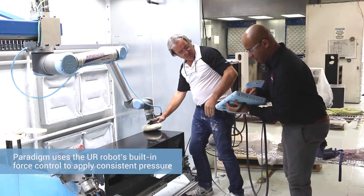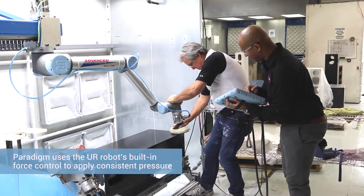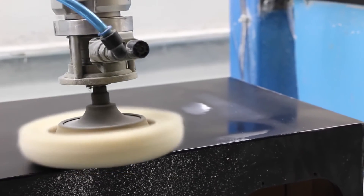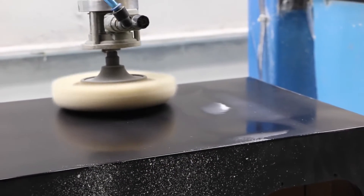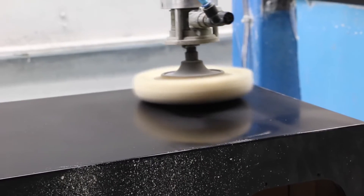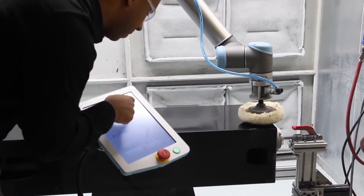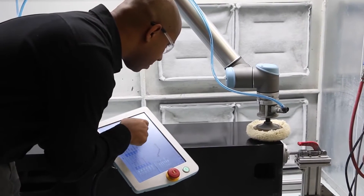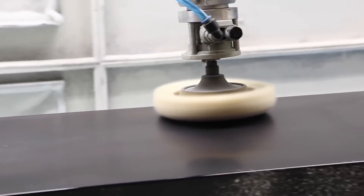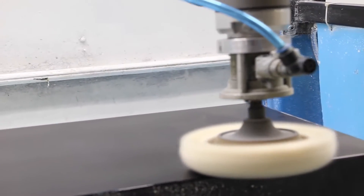One of the important features of the Universal Robot was that it inherently had force control. With the buffing process, if too much force is applied, the surface heats and the results go the opposite direction to what you'd hope. So having the ability for the robot to work to a specific force was a huge advantage. We were aware of technologies that allowed for a force feedback system, but they were actually as expensive as the entire UR robot.